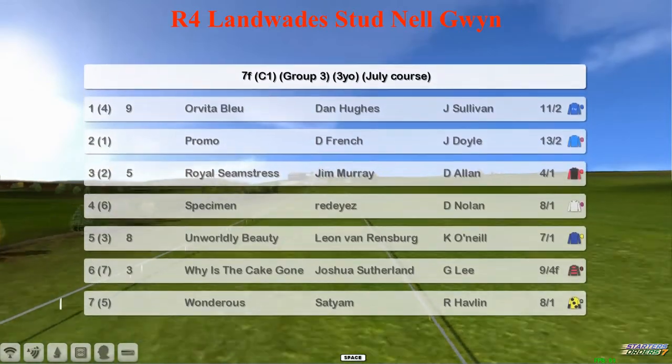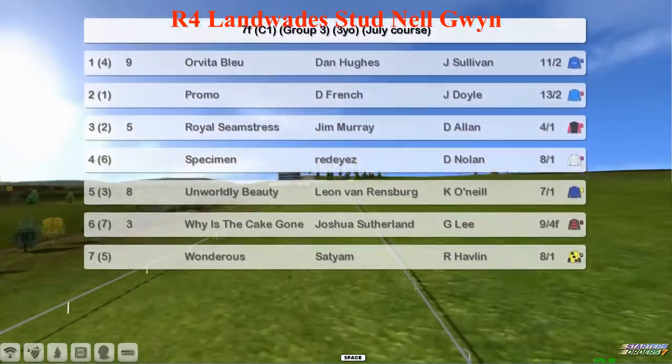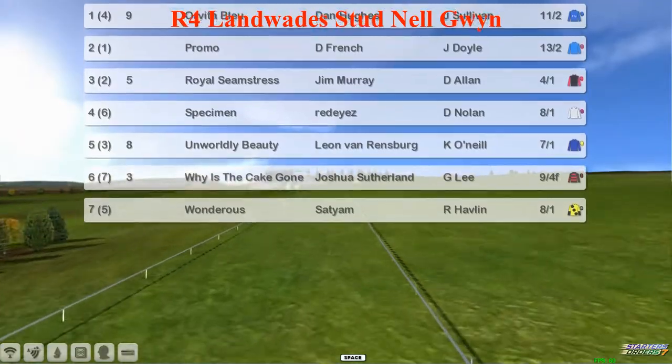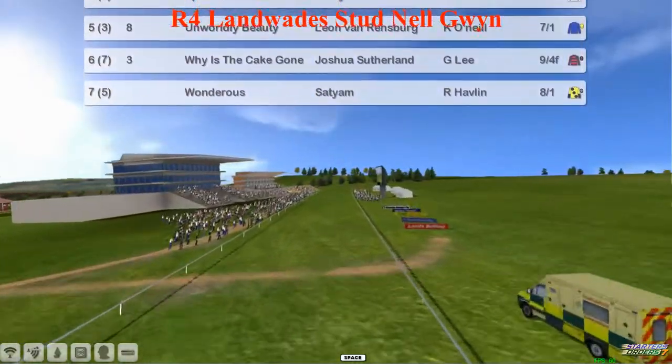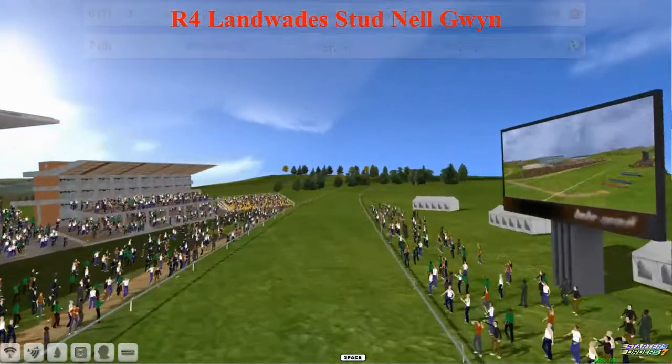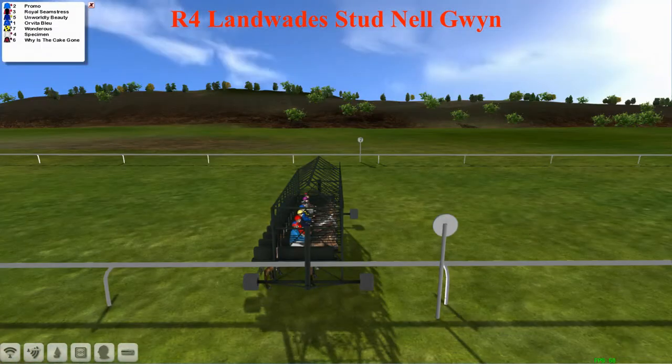Why is the Cape Gone? Joshua Sutherland, and Wondrous for Satyam. It's a pretty small field and quite a few of the big-name trainers missing from this one. An opportunity for somebody maybe to stake a claim to the Guineas crown next week.